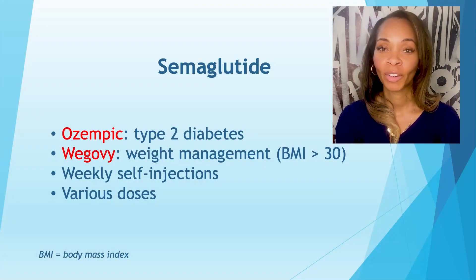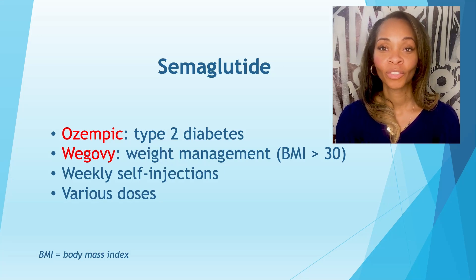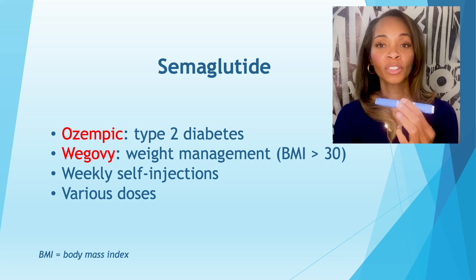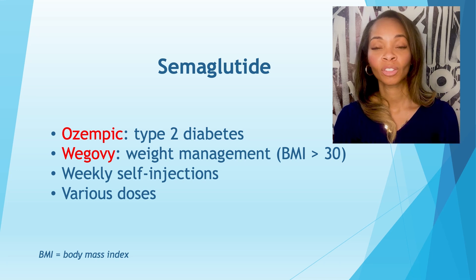Our patients are very excited about the advent of weekly injections for diabetes and for weight management. Ozempic is very popular. It is a weekly GLP-1 agonist for type 2 diabetes. Many patients come in asking for Ozempic, and we must make sure that we're moving them in the right direction depending on their condition. Ozempic has a few different doses and is found to be quite efficacious for treating diabetes.